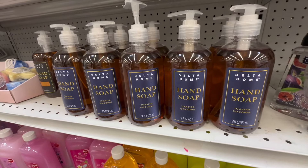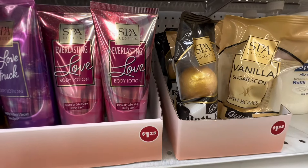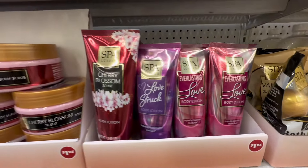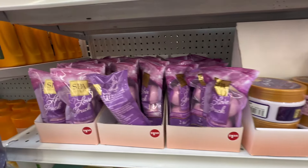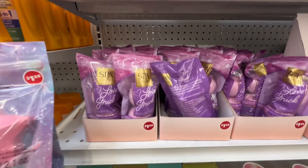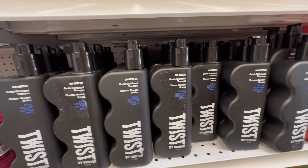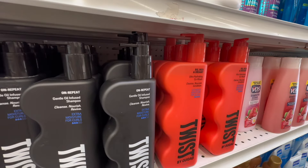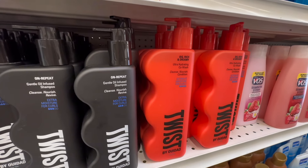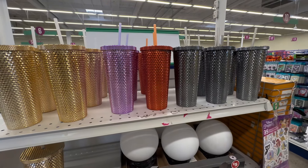They had lots of different hand soaps. They did have the Dial, which I was looking for since I hadn't seen it in a long time. I hauled quite a few of these last year and it looks like they're starting to roll them back out. I don't love the plastic packaging but I do like the amber color and it smells very nice. They had body scrubs, bath bombs by Spa Luxury — a really good brand — and a lot of the Twist shampoos and conditioners.